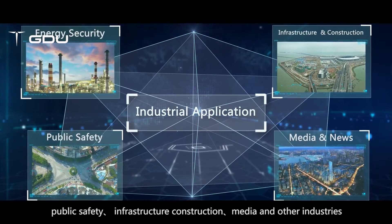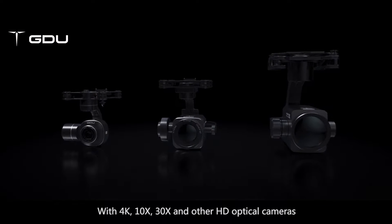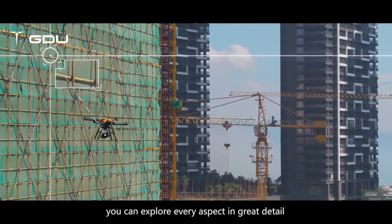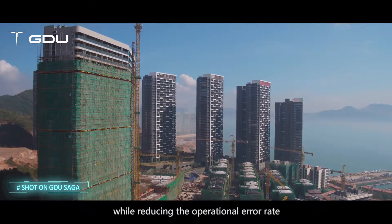With 4K, 10x, 30x and other HD optical cameras, you can explore every aspect in great detail while reducing the operational error rate.